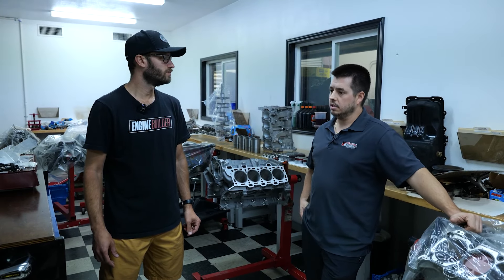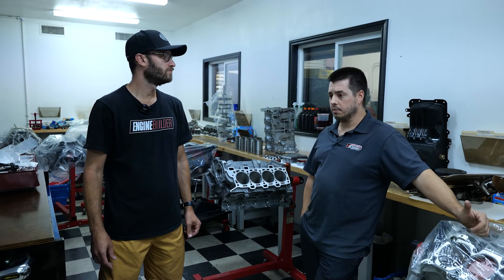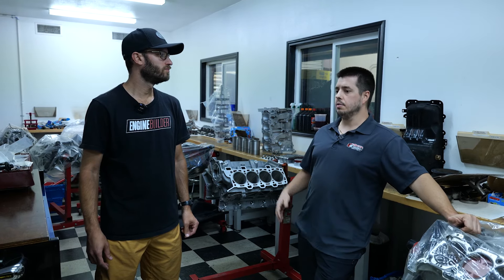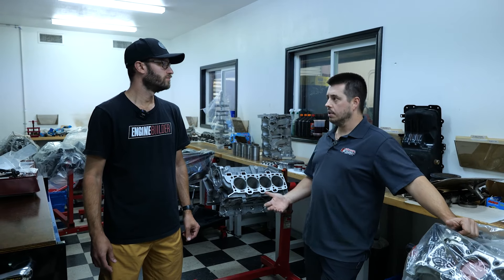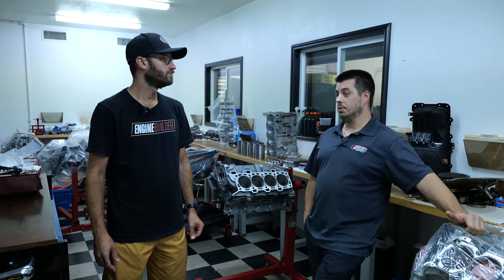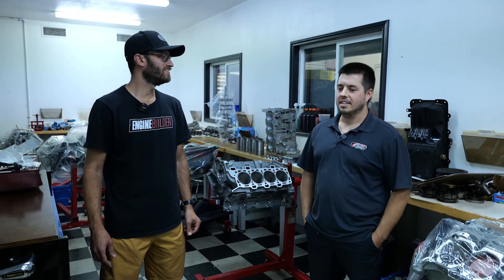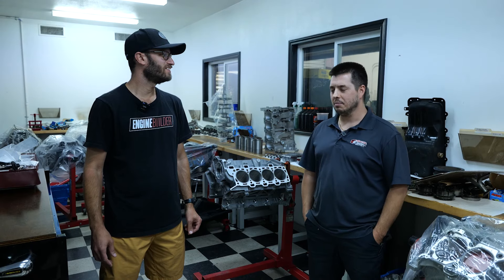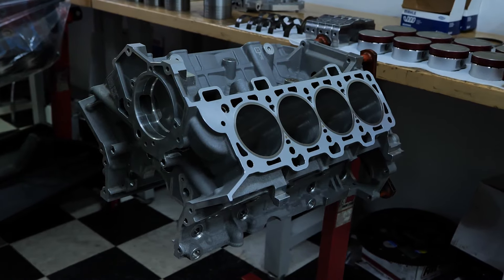We do a lot of inline six 2JZs. I've got a guy that works for me that was my mentor at Eric's, and we've just continued to evolve with the platforms we work on — from Cadillacs to Toyota to a lot of the Nissan platforms. I've been doing this for almost 13 years. I lived in my front office here at the shop for about four years and just did what I needed to to figure it out.